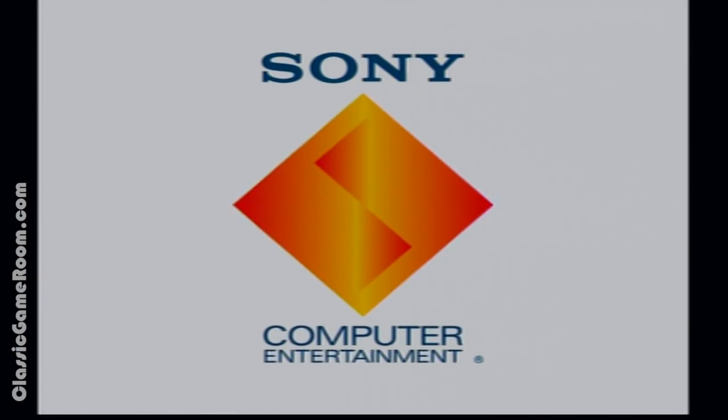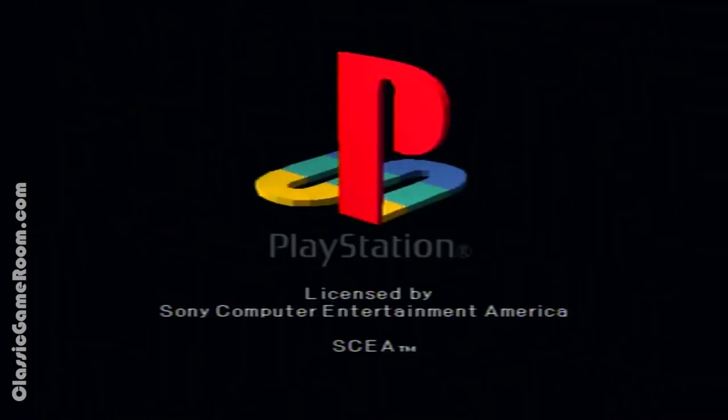Alright, the PS1 works. Now let's check out the demo disc, which is packed with amazing PlayStation games showing what the PS1 can do.